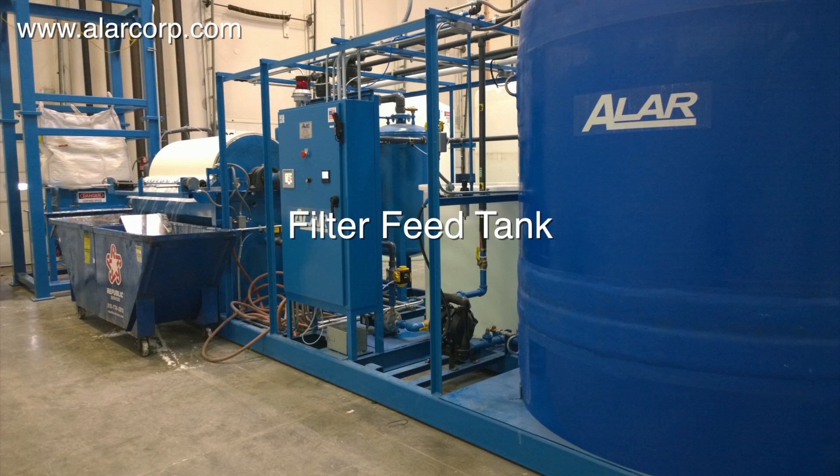After completing the batch sequence, the wastewater is automatically pumped into a filter feed tank and mixed.